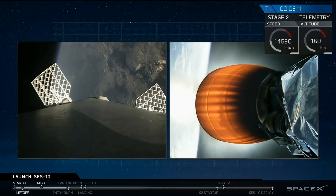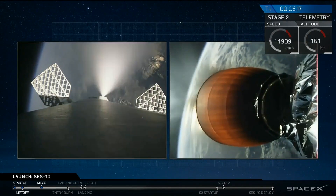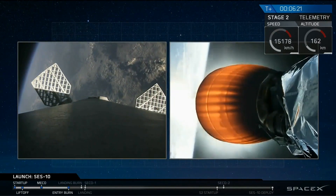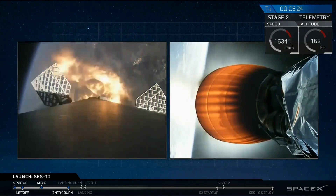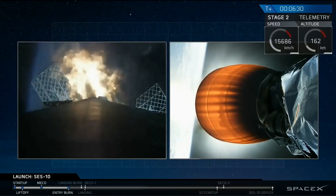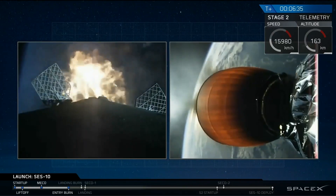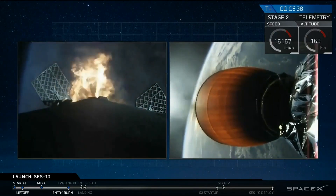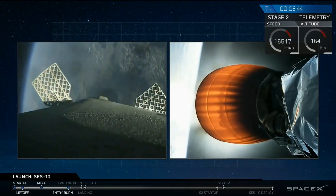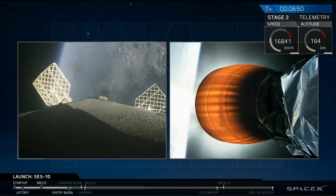Let's go to John for a status update. T-plus 6 minutes, 13 seconds into flight. All goes well. We're going to listen for the start of the entry burn coming up in just a few seconds. We have start of entry burn. This burn will last just under 20 seconds. And shutdown. Entry burn looks like we've got a good burn.